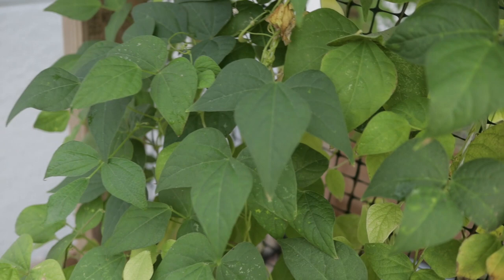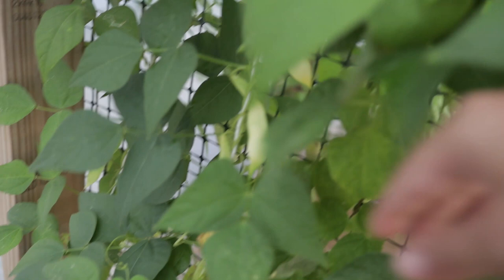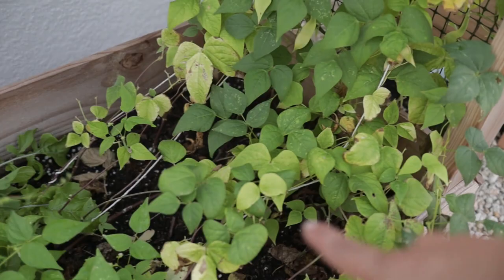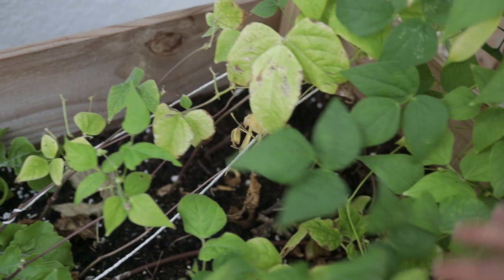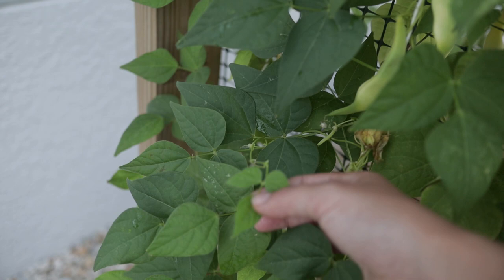I've actually harvested quite a few of these Marvel of Venice pole beans — they come right through the trellis. You can see some signs of stress from the over-watering, like brown tips on some of the older leaves, but the new growth has turned significantly more green once I stopped over-watering so much. The newer leaves growing upward have gotten noticeably healthier.